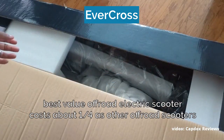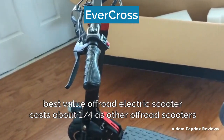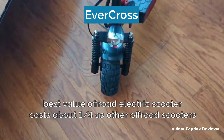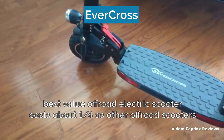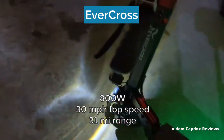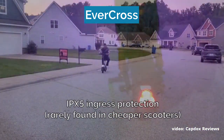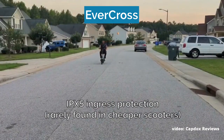Number seven is the Evercross, which I believe to be the best value off-road electric scooter. Unlike the scooters presented so far, the Evercross doesn't cost a mini fortune and is typically priced well under $1,000. On dirt trails and rocky roads it won't perform as well as the specialized off-road monsters, but you still get a great scooter for around a quarter of the price. The Evercross comes with 10-inch pneumatic tires, front and rear disc brakes, and dual suspension, making it fully prepared for off-road. The motor provides 800 watts of power and a top speed of 30 miles per hour, and the scooter can cover 31 miles on a single charge. One very cool feature is the IPX5 ingress protection standard, which is not often found in scooters in this price range.